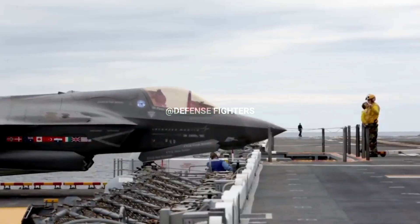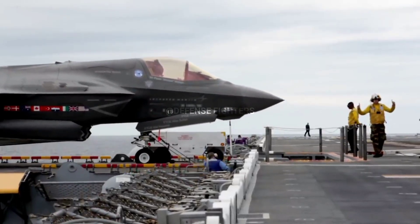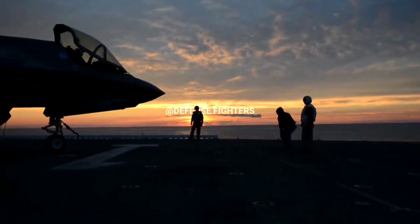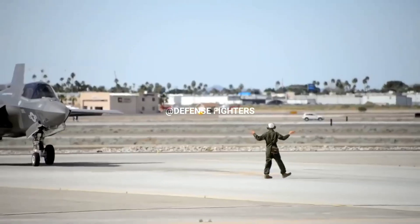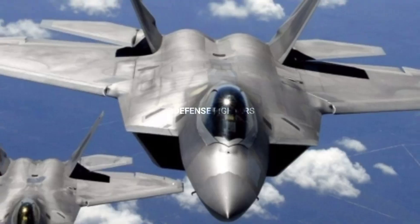The F-35 fighter jet is designed to meet the needs of multiple combat forces with a single, highly capable aircraft. Pentagon officials believe the new Joint Strike Fighter will enable efficient supply lines of logistics, maintenance, and training. The aircraft will also utilize the same stealth technology found on the F-22.